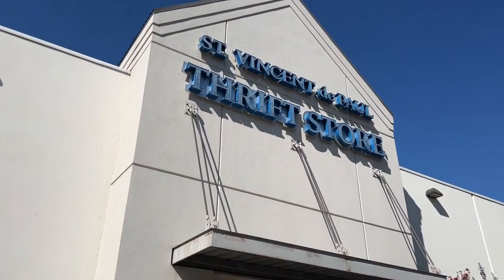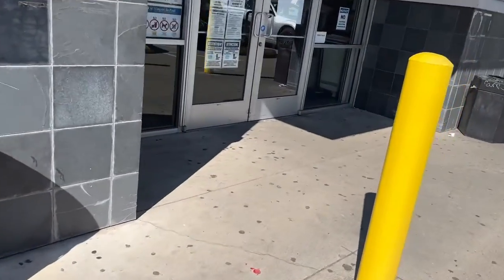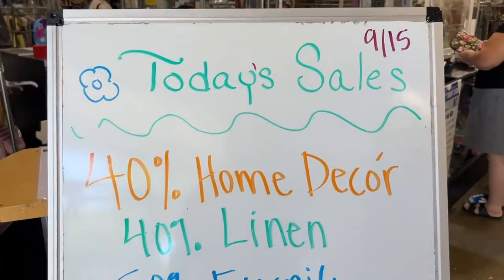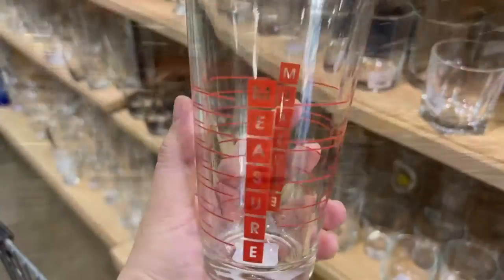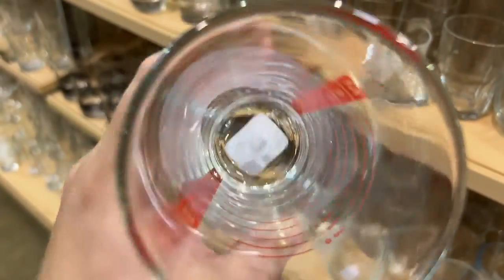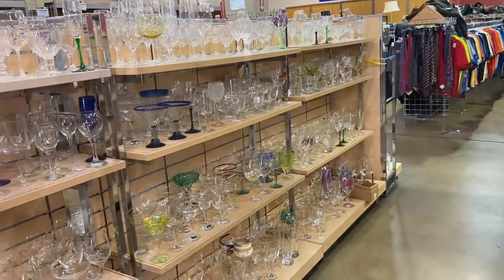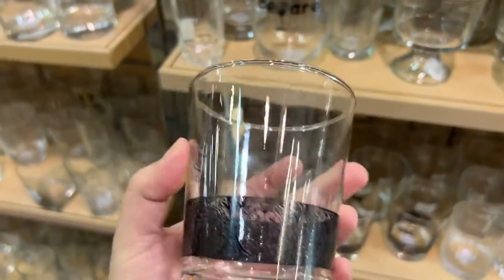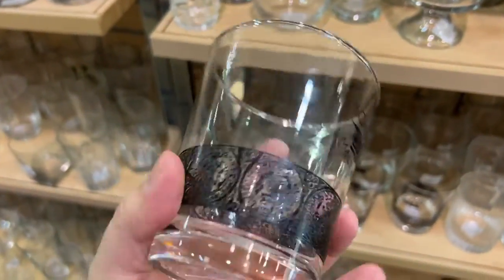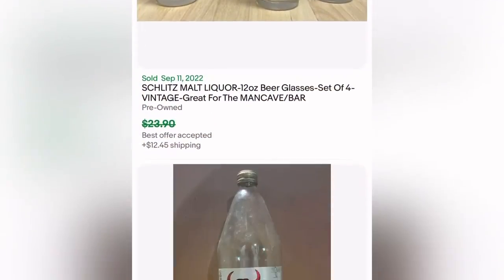Come with me for another episode of List It or Leave It! Time to check the sales — 40% off home decor. Right away I found this measuring cup and I love this old school style of little pint glass, so I picked it up for a dollar 49. Here's what the glassware looks like. I also found this Schlitz Malt Liquor glass — they had like six of them for only 83 cents — but after further research I decided not to pick them up.